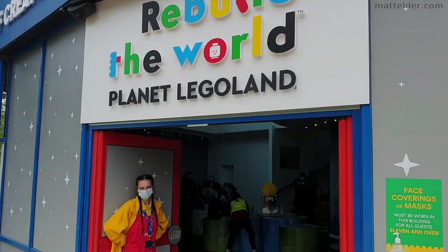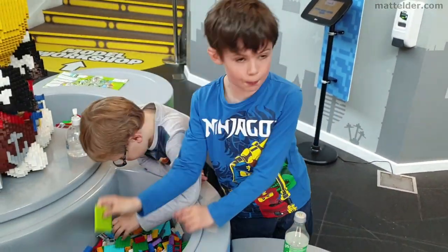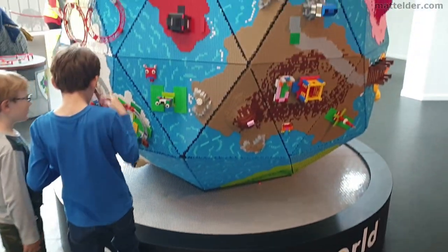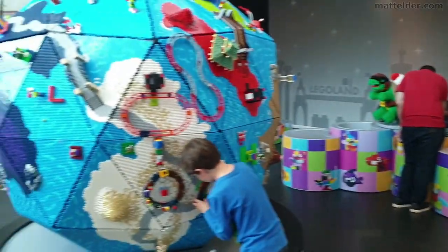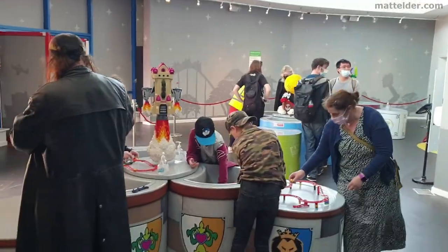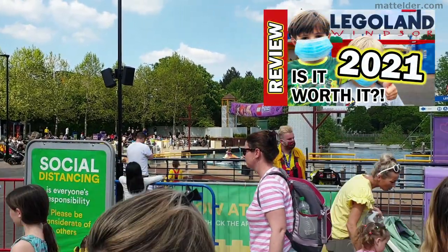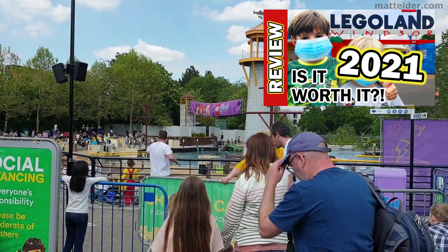This is now open — let's have a look inside. It looks like they've opened this up and you've got some hands-on experience just playing with some Lego and building stuff. You've also got the shows operating back up again. For more details of what it's like at the moment, check out the link in the video to the previous video about what Legoland looks like now in 2021.